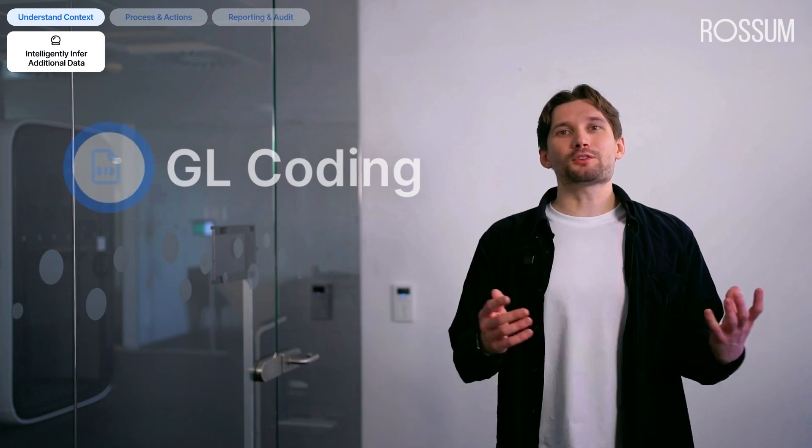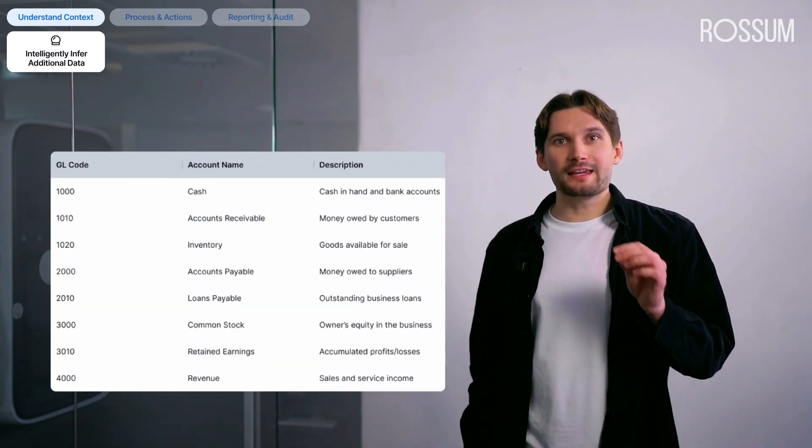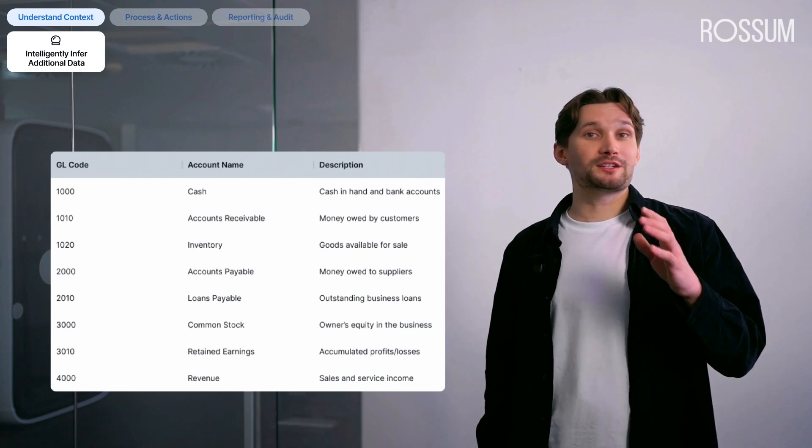But it doesn't stop there. The example I just showed you relies solely on the document's context. However, our AI agents equipped with reasoning skills can do much more. You can decide which of your master data the agents should access, enabling them to use this additional context to make informed decisions and select the right options for each document. Look at one of the many potential use cases: GL coding. Companies store GL codes in their master data, and Rossum can access it to give our AI agents the information they need.